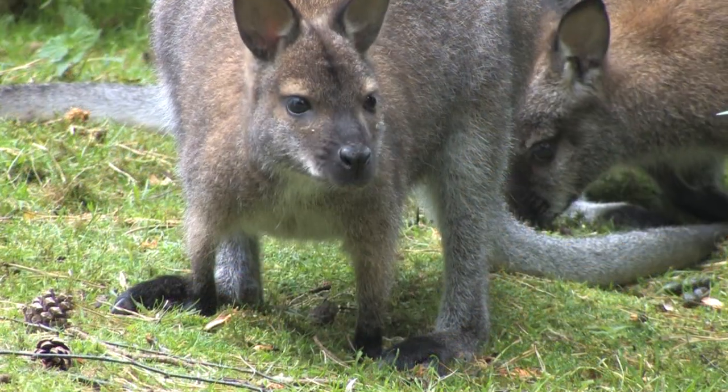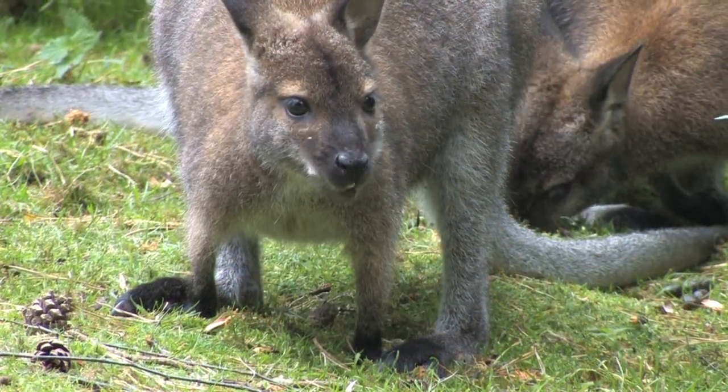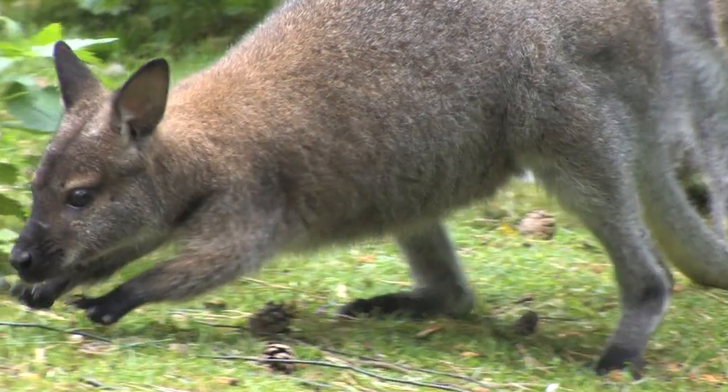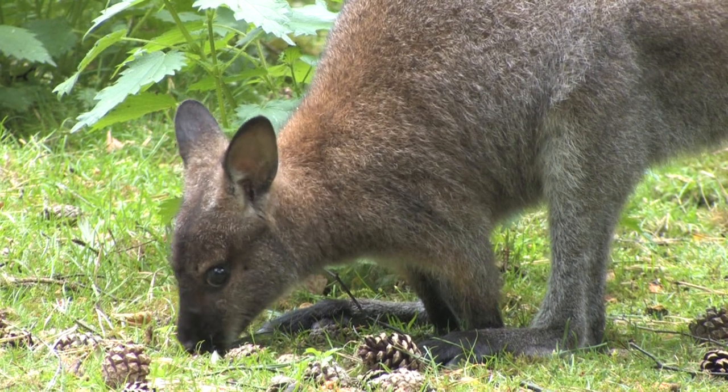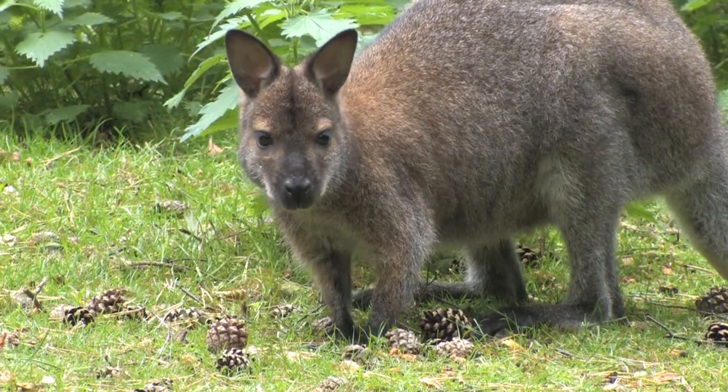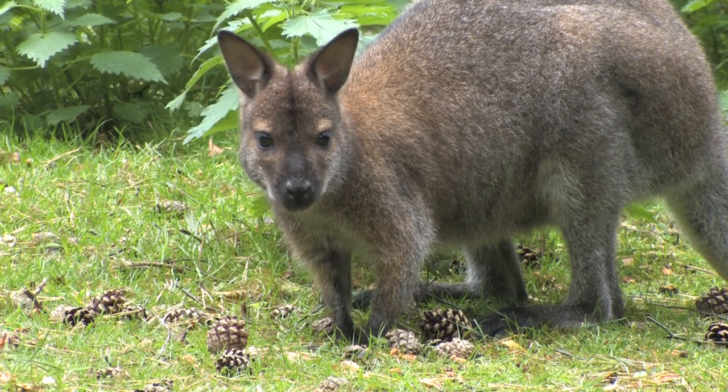If threatened, wallabies will slap the floor with their feet, warning others of potential danger.